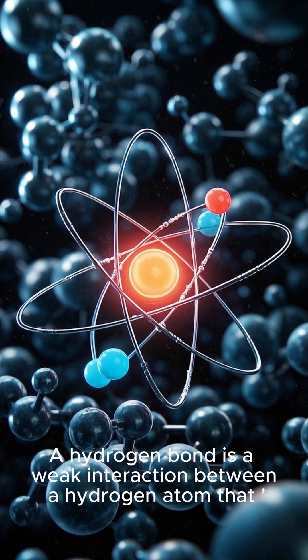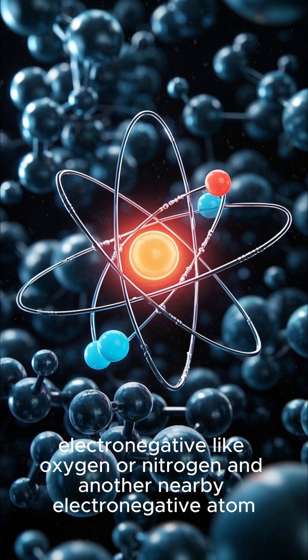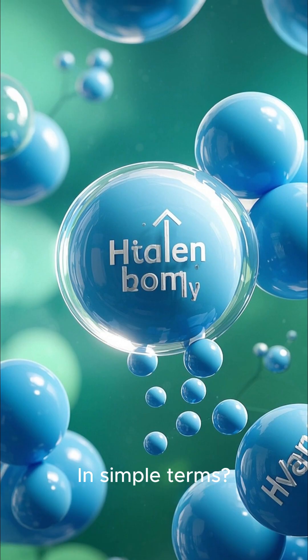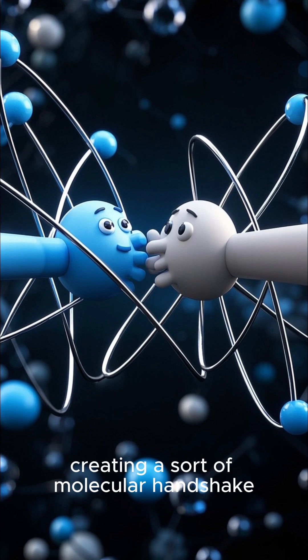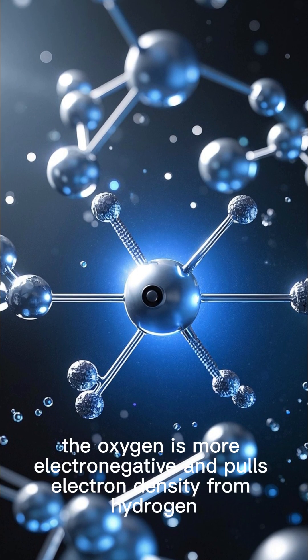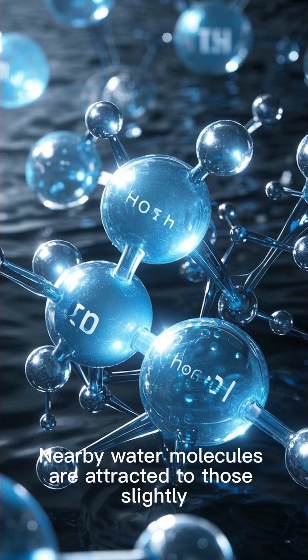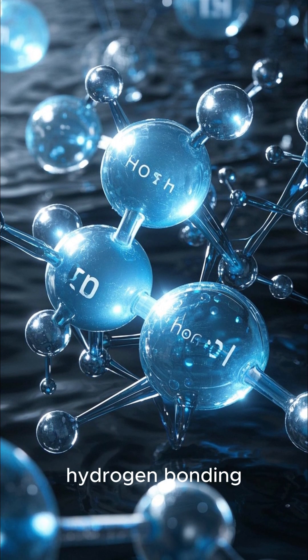A hydrogen bond is a weak interaction between a hydrogen atom that's already bonded to something electronegative, like oxygen or nitrogen, and another nearby electronegative atom. In simple terms, hydrogen gets tugged by two atoms at once, creating a sort of molecular handshake. In a water molecule, the oxygen is more electronegative and pulls electron density from hydrogen, and nearby water molecules are attracted to those slightly positive hydrogens.